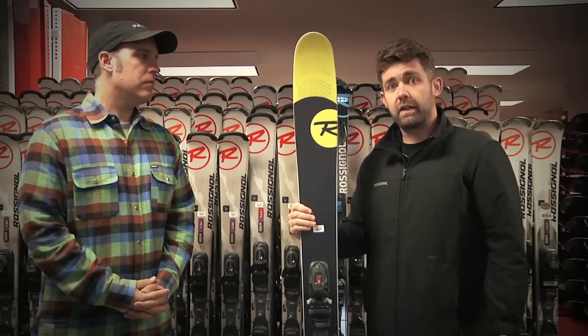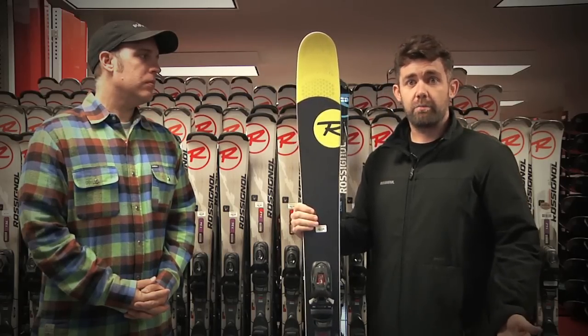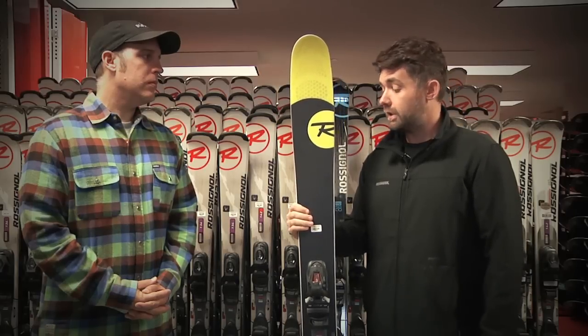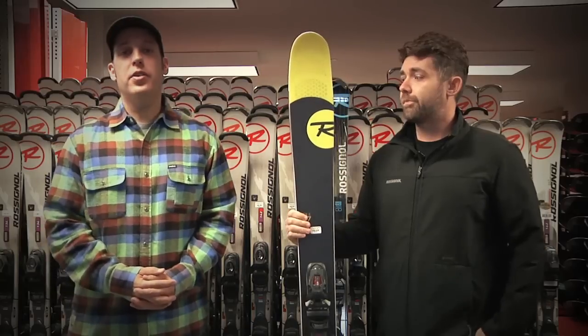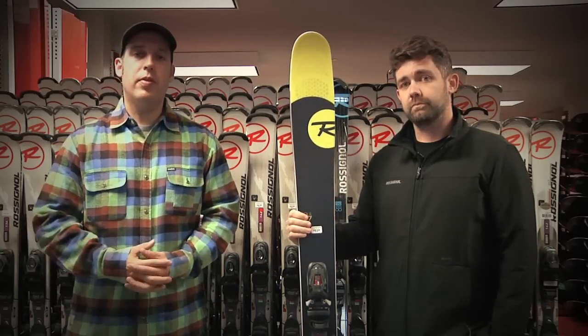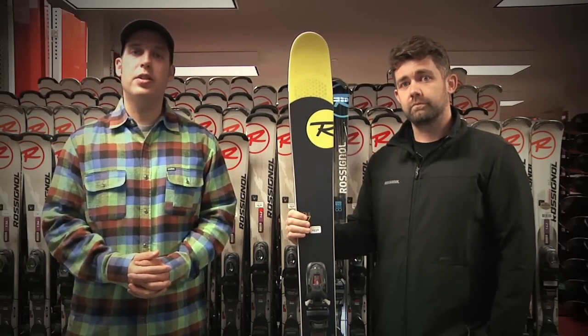So no matter if you're a first-time beginner or an all-mountain expert, whether you like to ski hard pack or you're looking for fresh powder snow, Snow Basin's got the ski for you. Thanks a lot, Nick. We look forward to seeing you all here at Snow Basin this year — please come in and demo some of the skis we have to offer at the Rossi Experience Center.